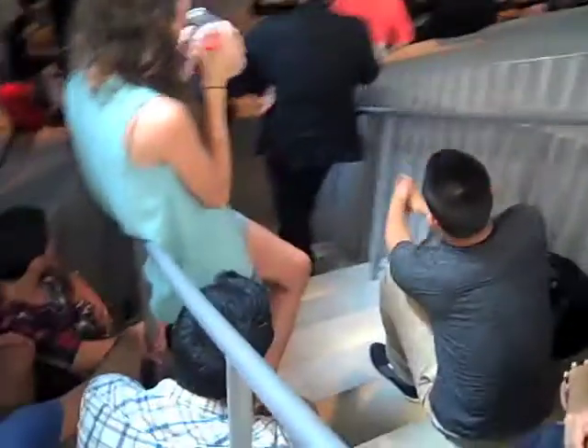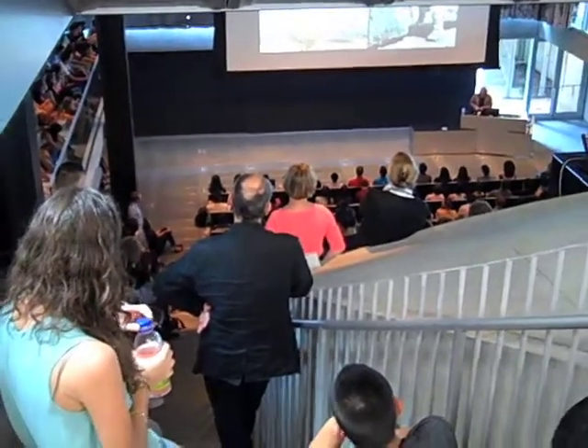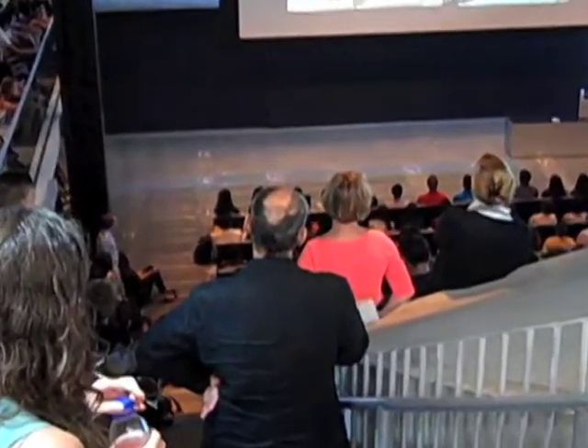Here, students required to be in attendance for start-of-the-semester studio presentations find seats in the aisles, illegally blocking the egress path, as the dean of the college watches.